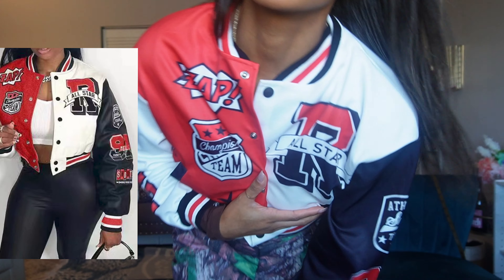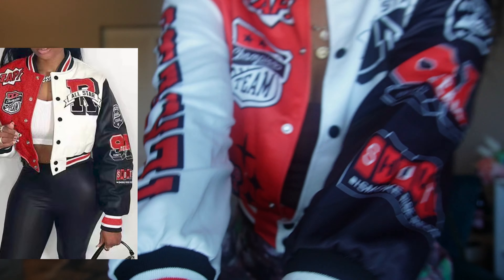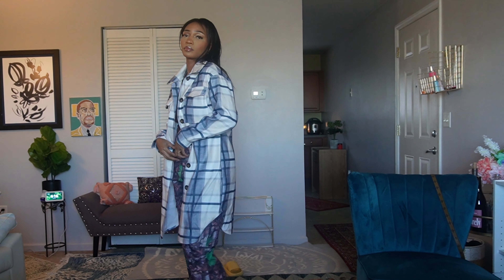I think I'm gonna get this in orange and blue because I like contrasting colors. It is printed on and it's a very lightweight material — it's not an actual varsity jacket, so know that going in.